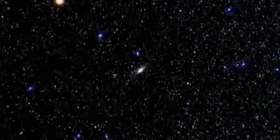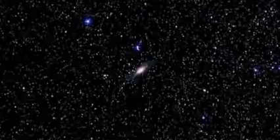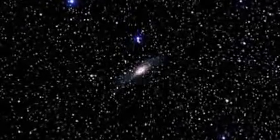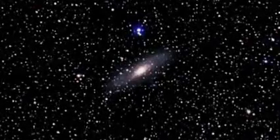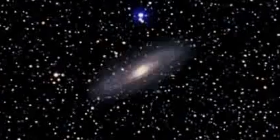The closest spiral galaxy to us is known as the Andromeda Galaxy, over 2.5 million light years away and measuring 260,000 light years across. It is over twice the size of our galaxy and home to one trillion stars.